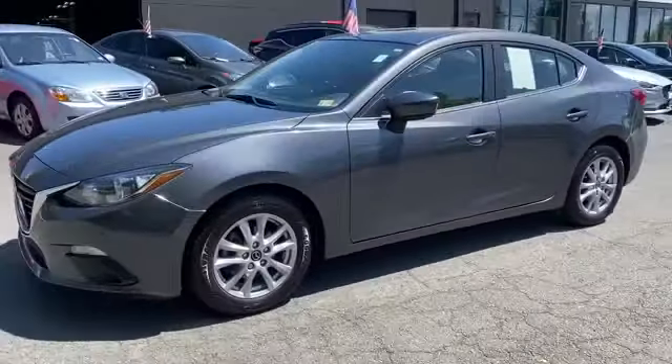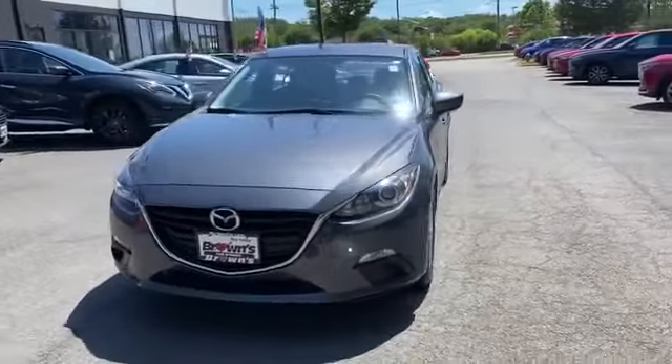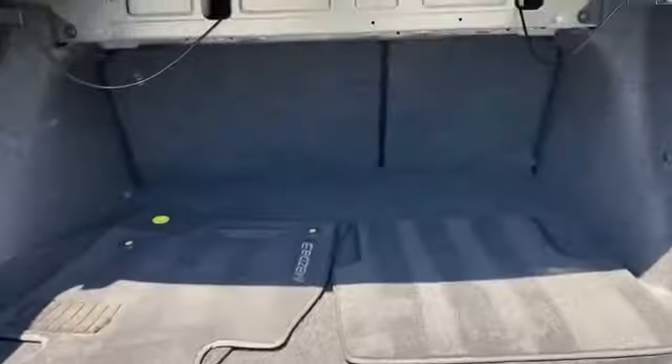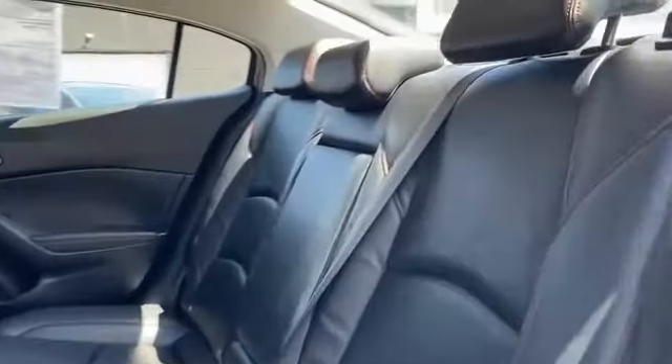Satellite radio, navigation, premium sound system, multi-zone air conditioning, blind spot monitor, heated side view mirrors, moonroof, backup camera. Visit our dealership soon and start driving today.